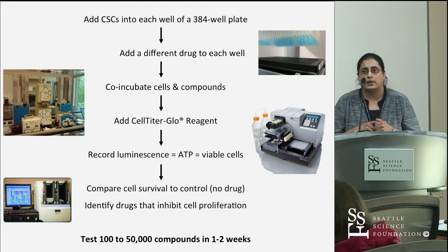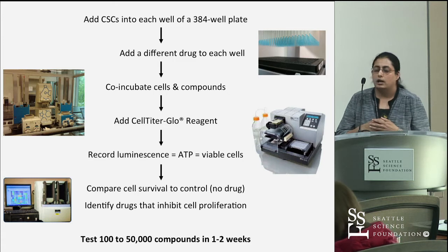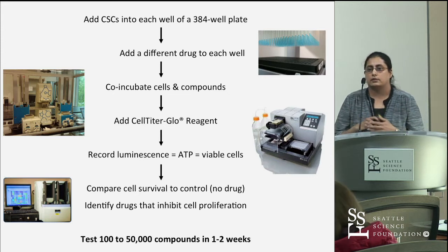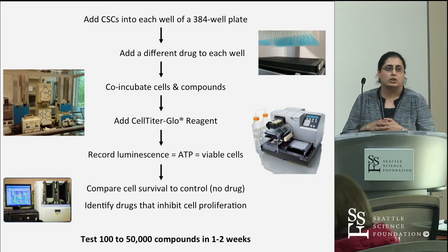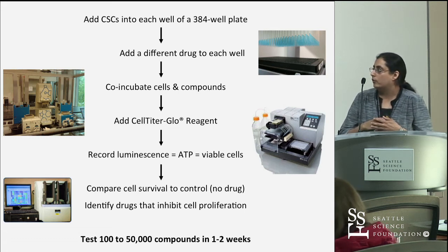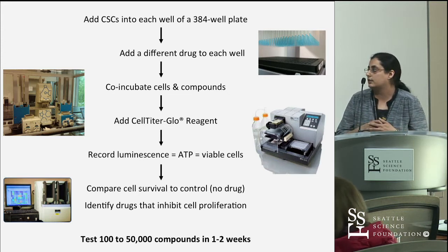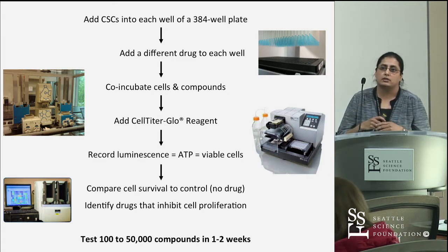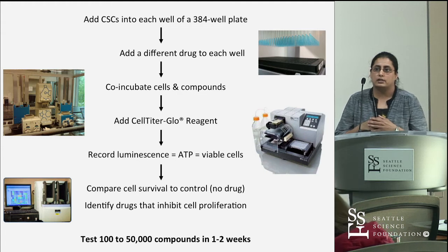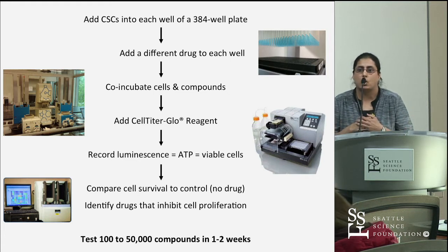In terms of the HTS methodology we're using, we generate a stem cell line, put the stem cells into a 384-well format, and incubate them with drugs at different concentrations. We then add a reagent that measures luminescence to quantify live versus dead cells by measuring the amount of ATP present in each well, and compare this to a control to determine which drugs are inhibiting cell proliferation. The key advantage of this high-throughput technique is that the timeframe is clinically relevant — we can screen anywhere from 100 to thousands of compounds within one to two weeks.